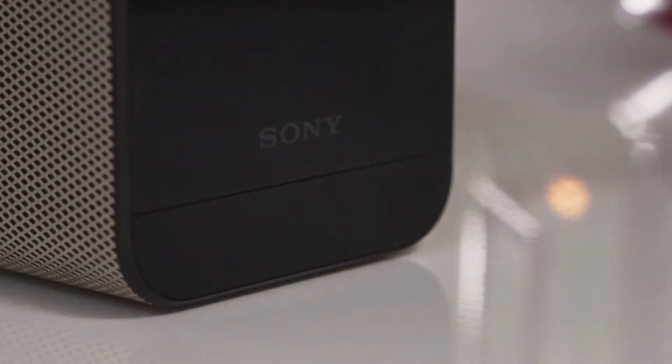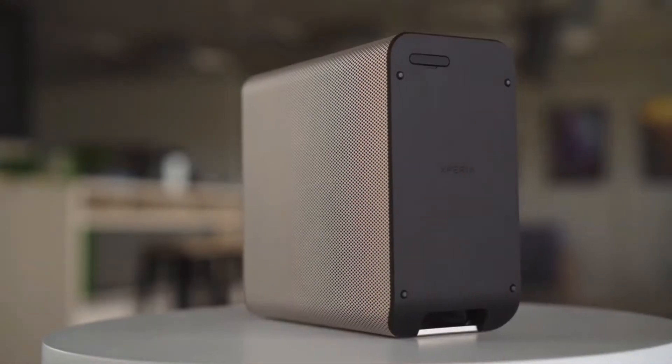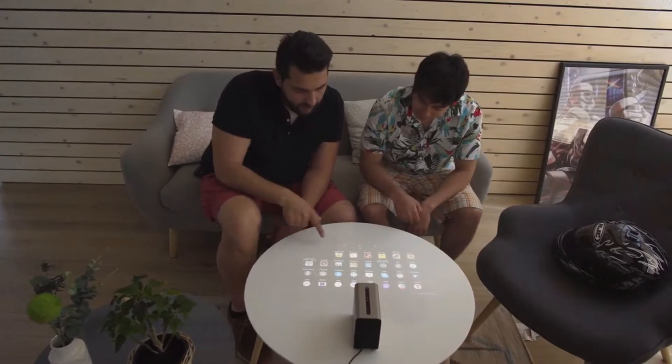Sony's new project is a projector that turns any surface into a touch screen. It is called the Xperia Touch, it is powered by Android, and Sony is going to sell this device this year. Sony unveiled at MWC that the Xperia Touch is meant to be more than just a projector.